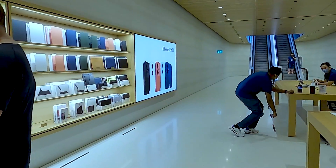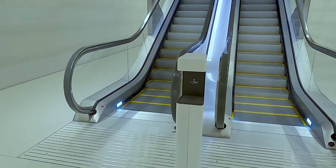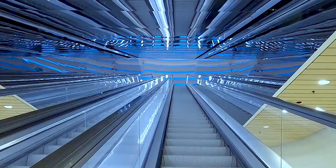Now let's head to the best part of the store — upstairs to the floating store. All the way down the avenue, jump on the escalator and you will enter into a different world.